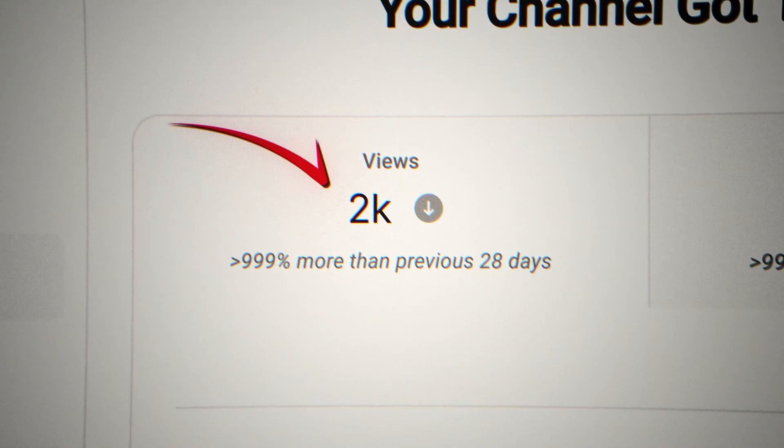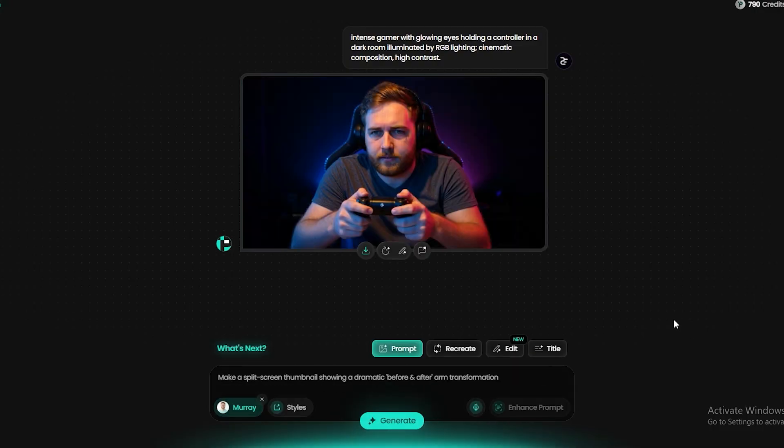The difference between a video getting a thousand views and a million views often comes down to just 30 seconds of work — the 30 seconds it takes to create the perfect thumbnail using AI.